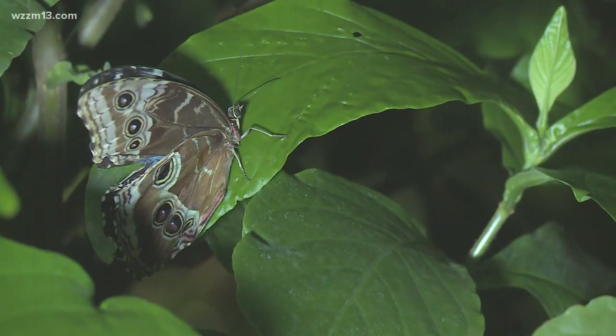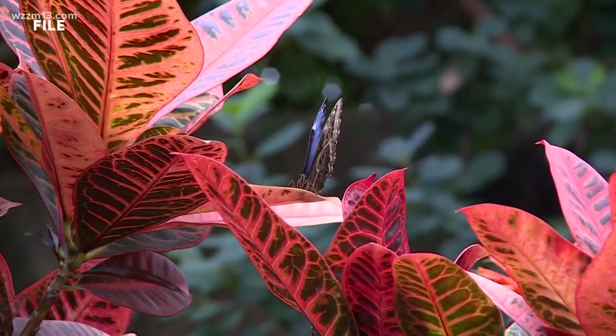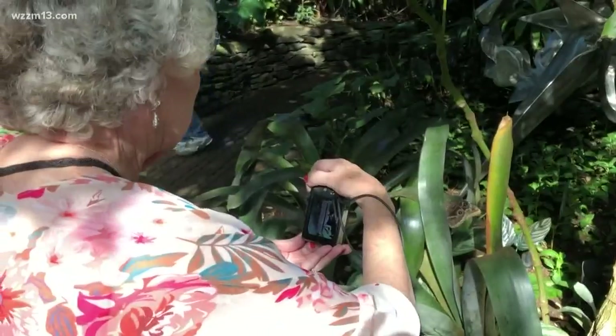How long are you going to be able to see them? We start getting shipments in mid-February, but the butterfly exhibition runs March 1st through April 30th.